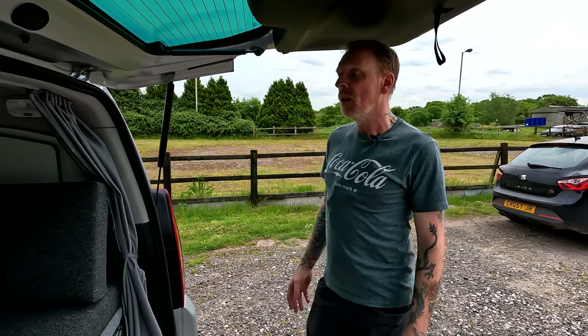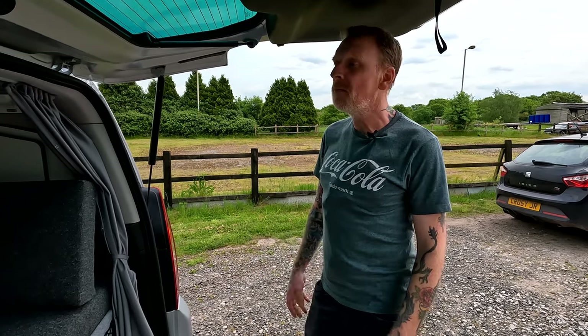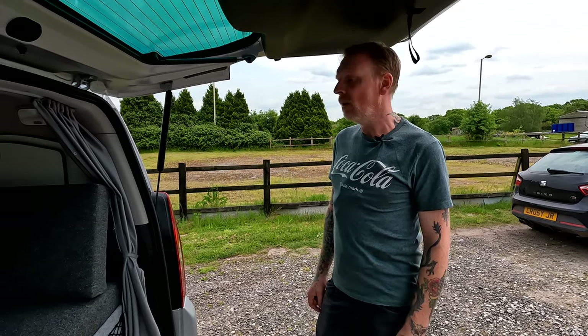A little bit about what we do: we build bespoke conversions and normally the customer supplies the vehicle. We have a chat about what they want, come up with a design with the features they're after, they drop the van off, we do the conversion, and they pick it up and away they go. We don't supply the vehicles as much anymore because of the price increases, so it's a customer vehicle, we do the fit out, and away they go.